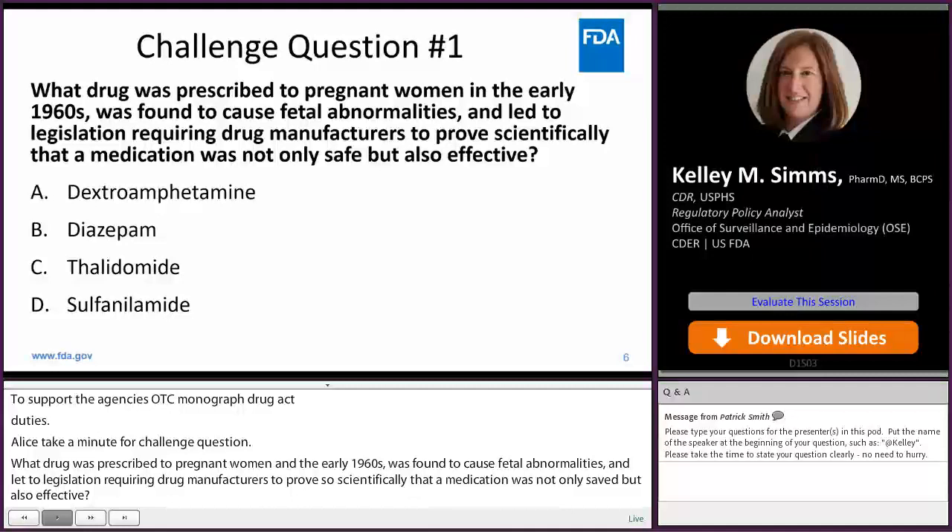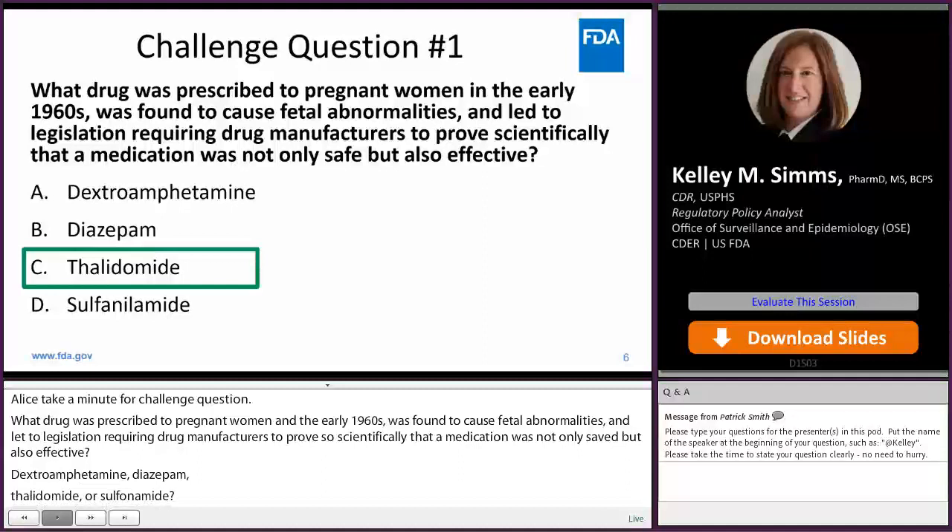Thank you for all those who took the time to answer. The correct answer is C, Thalidomide.